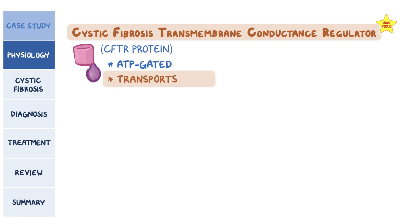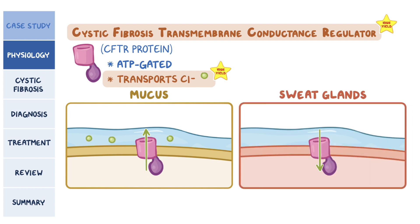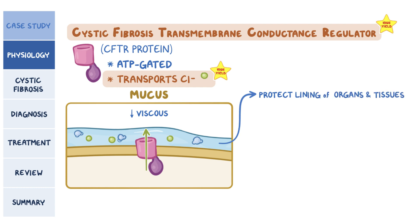The CFTR protein transports negatively charged chloride ions. In cells that produce mucus, it secretes the ion out of the cell, and in cells of the sweat glands, it reabsorbs chloride ions back into the cell. Normally, cells in mucus membranes pump out chloride ions into the thick mucus, which helps attract water molecules and make it less viscous. This mucus protects the linings of organs and tissues like the airways, digestive system, and reproductive system.